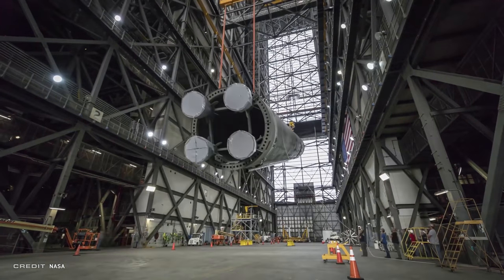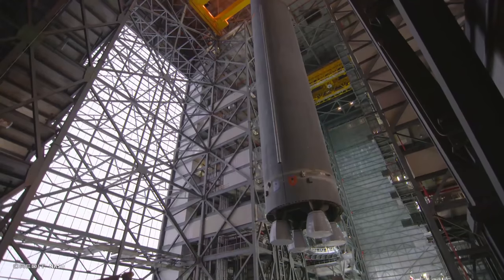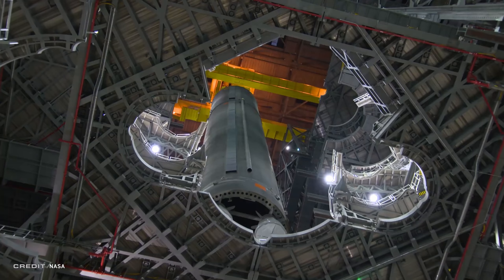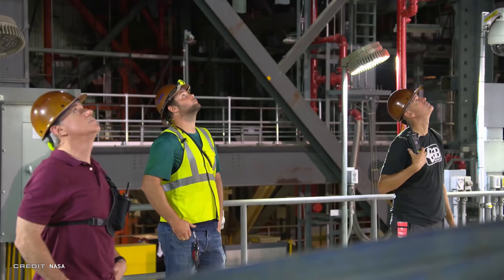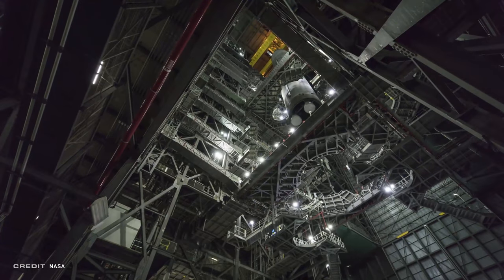While all of this was going down at Pad 39B, inside the Vehicle Assembly Building, stacking of mock-ups of the massive solid rocket boosters happened around the clock across three shifts, replicating the all-day, all-night timeline for doing so.